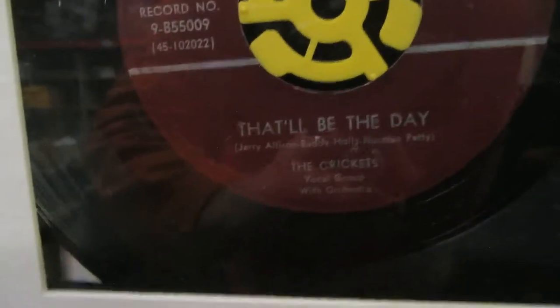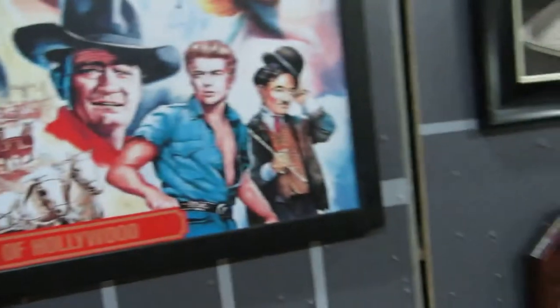We have a 45 — 'That'll Be the Day' by the Crickets. So that would be Buddy Holly. Really cool record here, framed. Then we got the Legends of Hollywood up here. We also have Mickey Mouse — Disney Mickey Mouse.